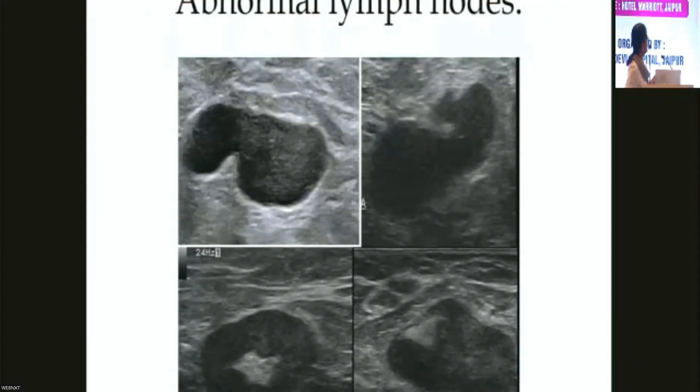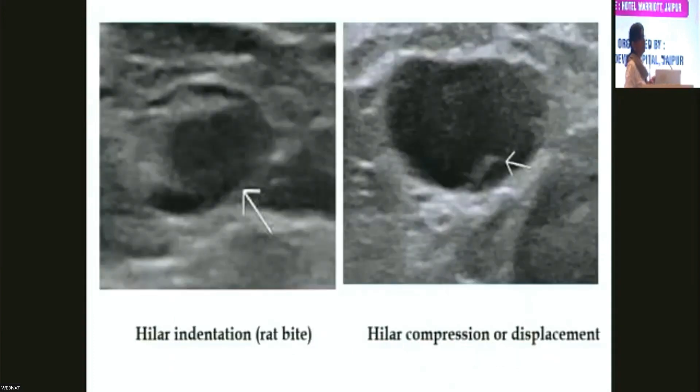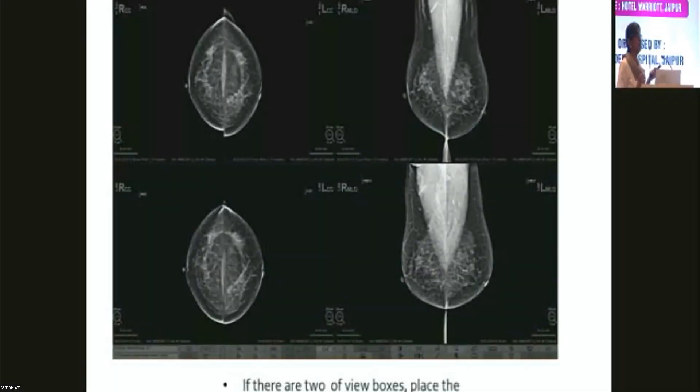These are abnormal lymph nodes. Some findings are given names you will never forget when you see them. Here, there is involvement in the periphery of the node. Always ask for the previous films and compare — a developing finding, developing asymmetry, or a developing lesion could be significant.